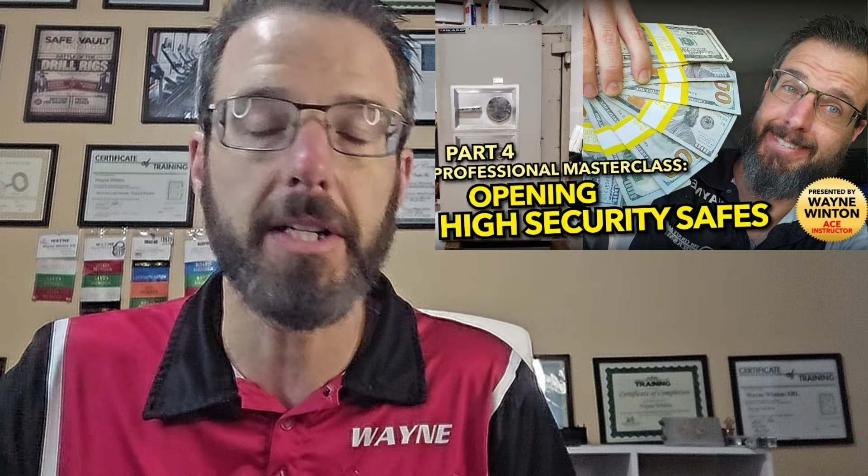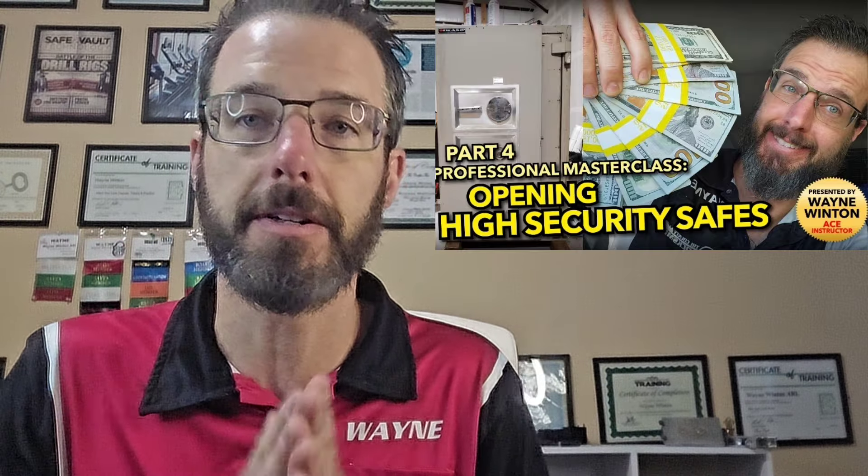$1,200 is usually what it costs to open up a high security TL30X6 safe. You can make attorney rates — more than doctors make and more than some attorneys make — by learning this skill and trade.